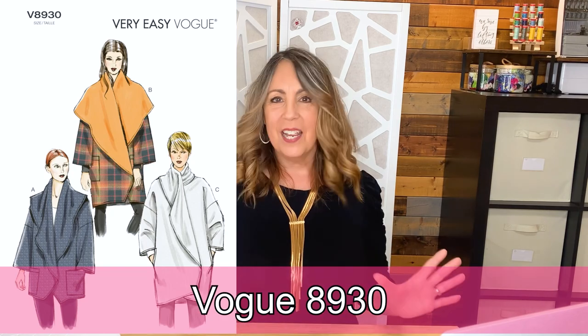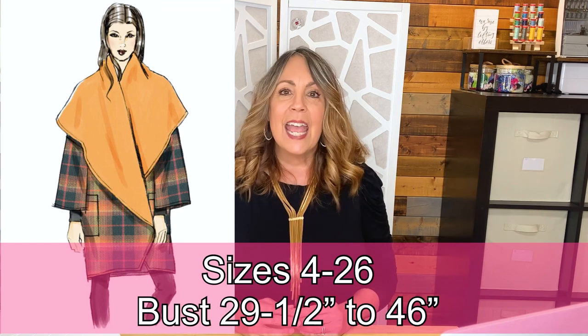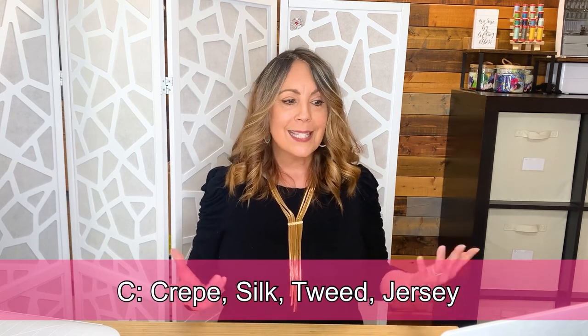Vogue 8930 isn't your traditional classic wrap coat, but it's one I've sewn and wear so often. If you live in a climate with warmer winters, this could be a great option. It's a very loose-fitting wrap jacket where the front extends into a big collar. Views A and B are a single layer so the wrong side of the fabric does show, with patch pockets inside and out. View C is lined with side seam pockets. Available in sizes 4 through 26 — bust 29.5 to 46 inches. Fabric suggestions include medium-weight wool, flannel, boiled wool, crepe, silk tweed, or jersey.